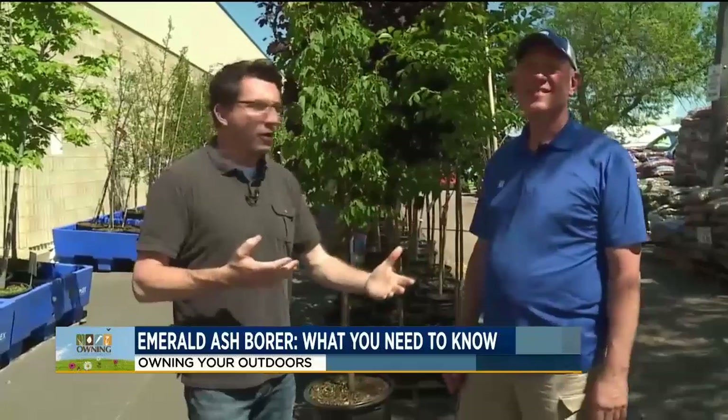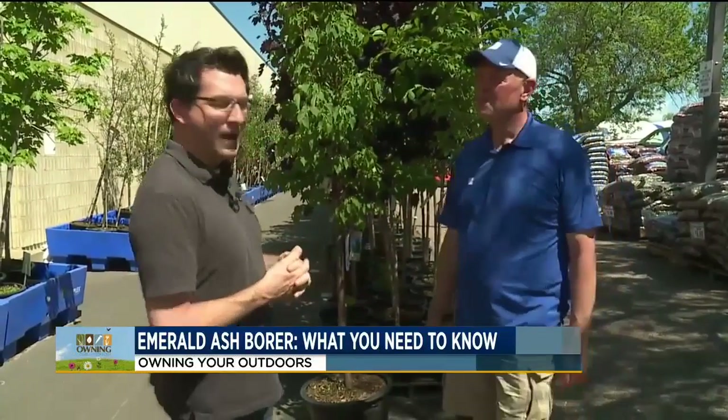It is time for Owning Your Outdoors, and today we are going to talk about something that we knew was coming — it was just a matter of when. Now we've found that it's finally in Minnehaha County: it's the Emerald Ash Borer. Doug Schroeder, our lawn and garden guru from Lewis, is here. This has been something that we've been anticipating for a long while. It's been moving west from Wisconsin and Minnesota.